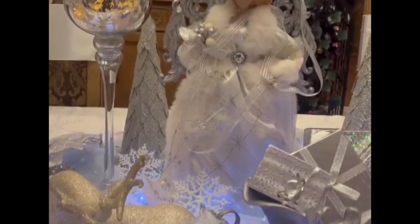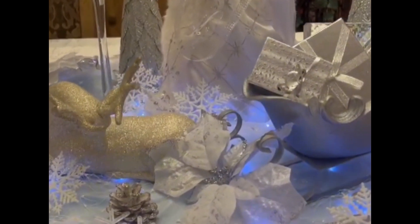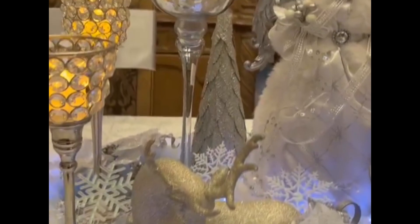To see how this centerpiece was put together, look for our other video, How to Make a Theme Centerpiece.